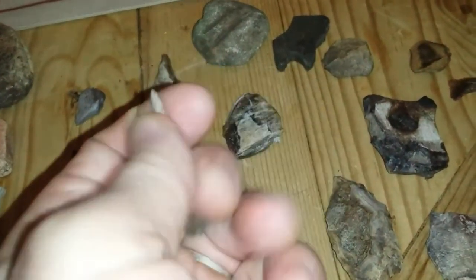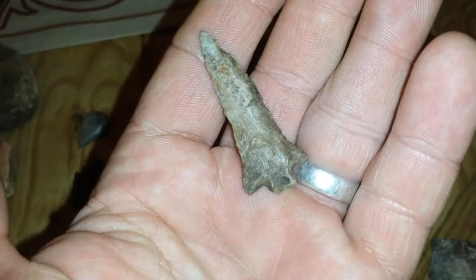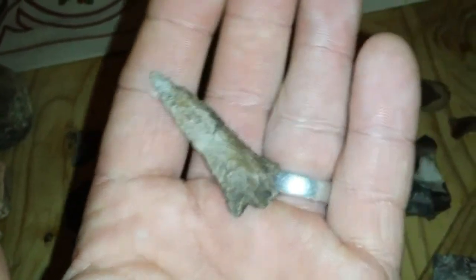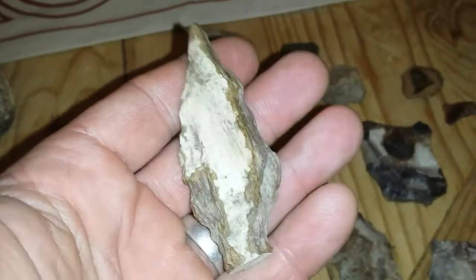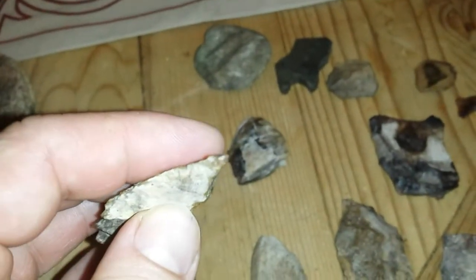This is from our creek hunt where Brandy found this killer bird — that is pretty sweet. You can tell it's been in that creek a long time, look at that creek stain. Big old pooter. They didn't do too much of that one — same scenario, you've got cortex right there and cortex on the tip.